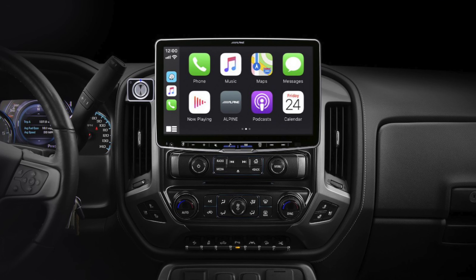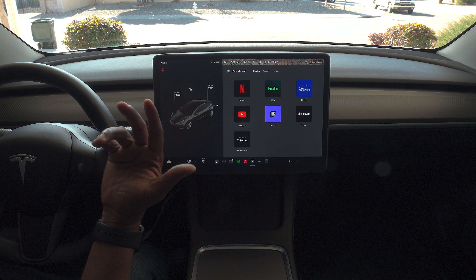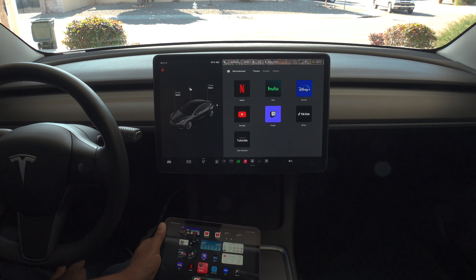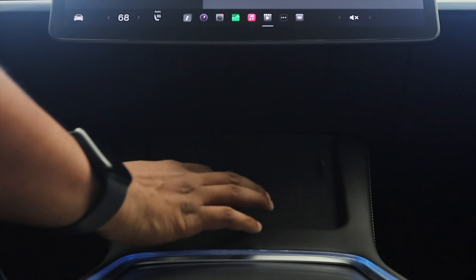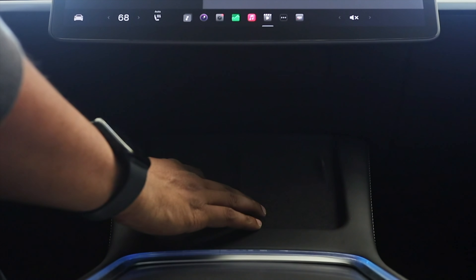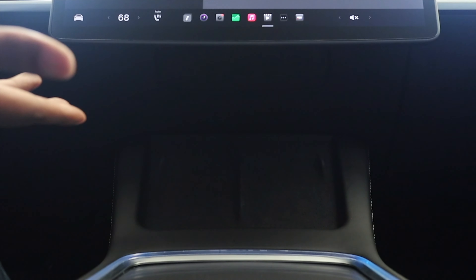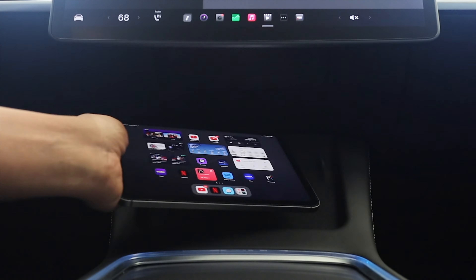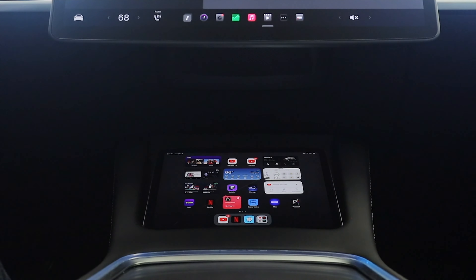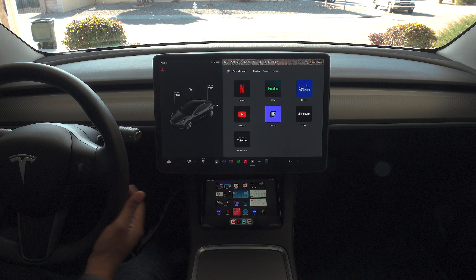Tesla does not have Apple CarPlay. I saw an iPad mini like this one and thought maybe it would fit in the dual wireless charging slot because it looked about the same size. When I put it down there, it fit perfectly, so I decided to make a video about it. It looks like it really belongs down there.